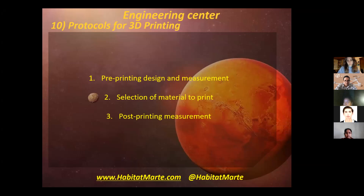Then we have the 3D printing protocols. The first point is the pre-printing design and measurement. Then we have the selection of the material to print — a low-cost material that is resistant to a certain point is PLA. Third, we have the post-printing measurement, which is the evaluation of the piece that we printed.